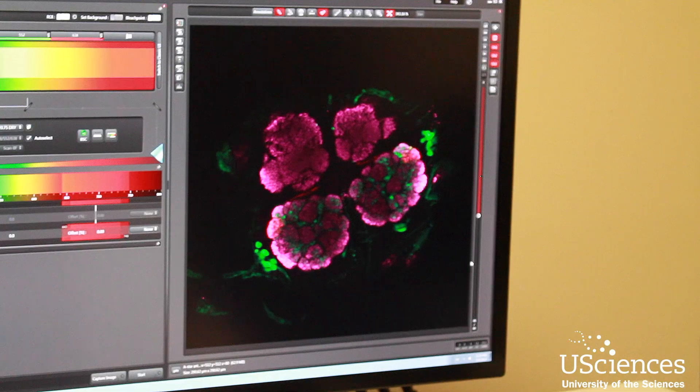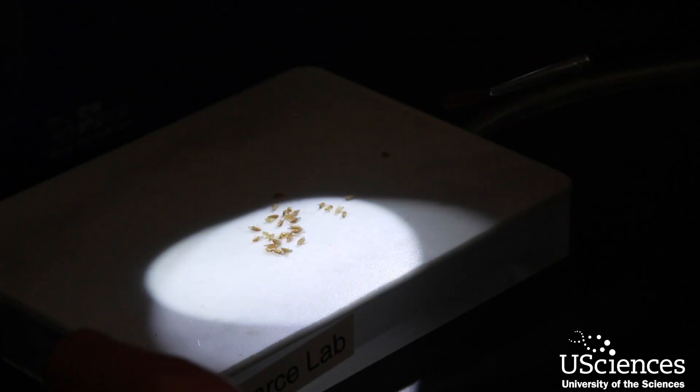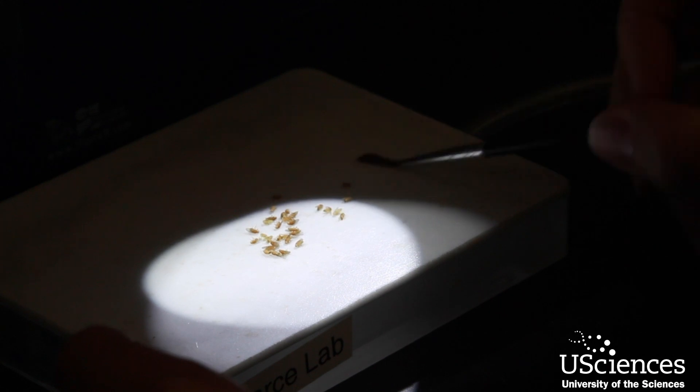In my lab we're interested in determining the basic molecular mechanisms for neurodegeneration. We use primarily a Huntington's disease model in fruit flies.